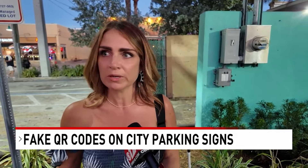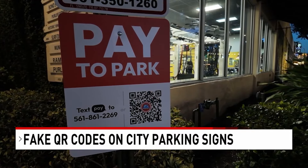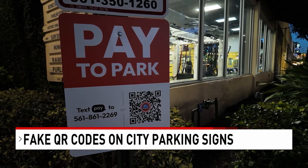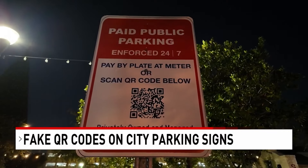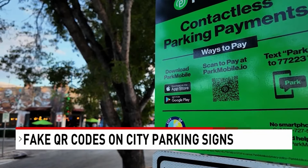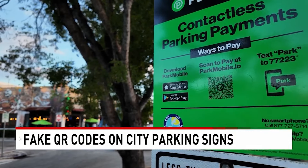Honestly, it is a bit scary, so I don't know how we would verify — we use these all the time. Experts say broken links to privacy policies or terms of service is a red flag. And if the QR code looks like a sticker, it's probably a scam.